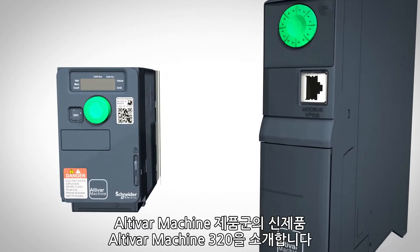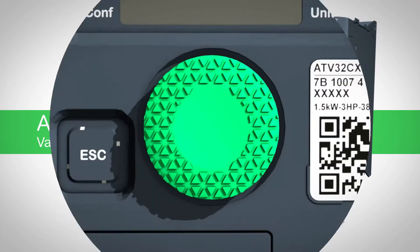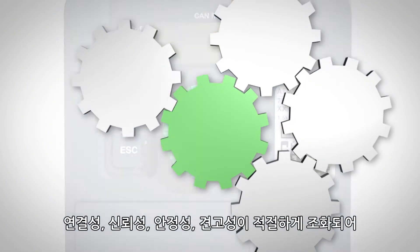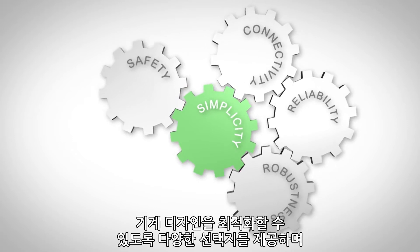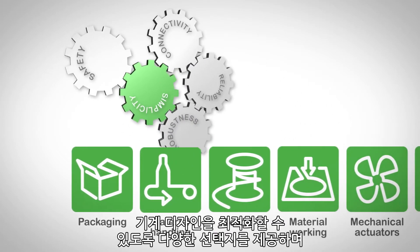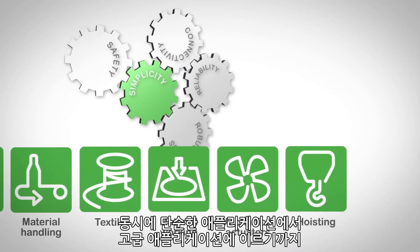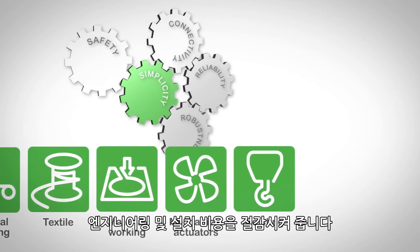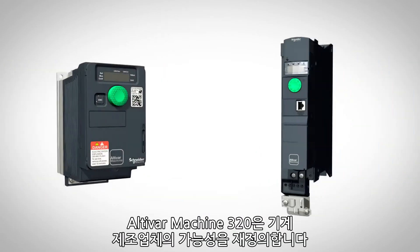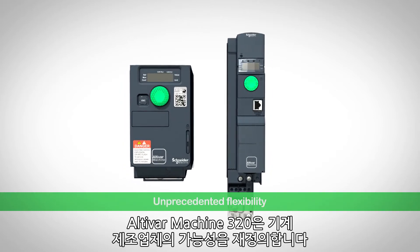Introducing Altivar Machine 320, part of the new Altivar Machine range. A powerful combination of connectivity, reliability, safety and robustness make it a versatile choice that optimizes design of machines, while reducing engineering and installation costs for a wide range of simple and advanced applications. Altivar Machine 320 redefines possibilities for machine manufacturers.